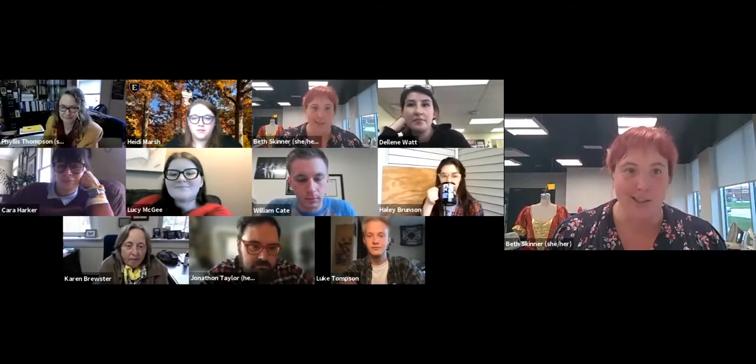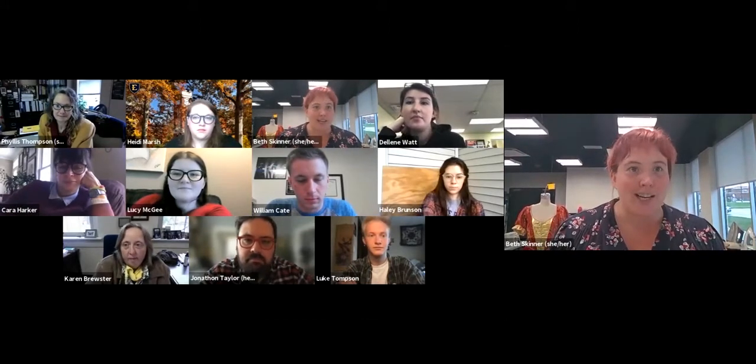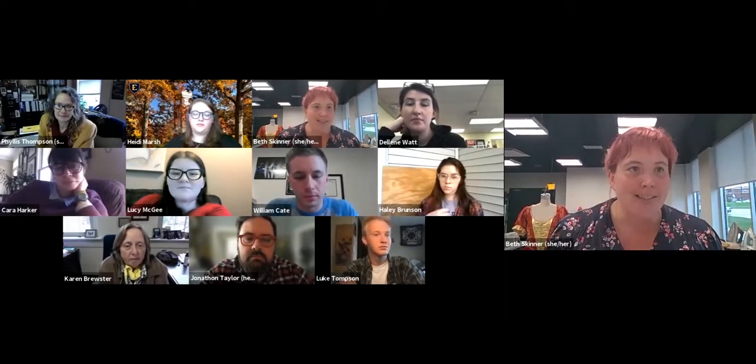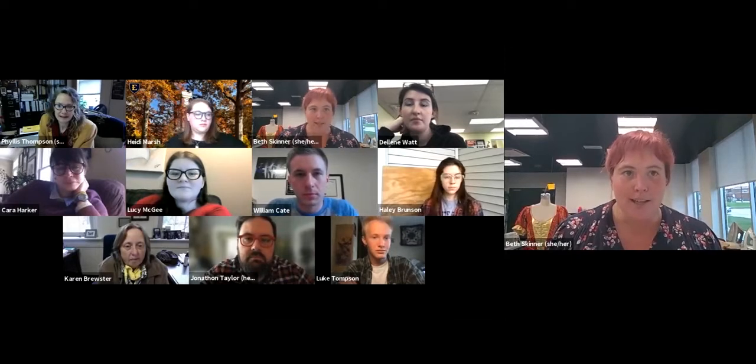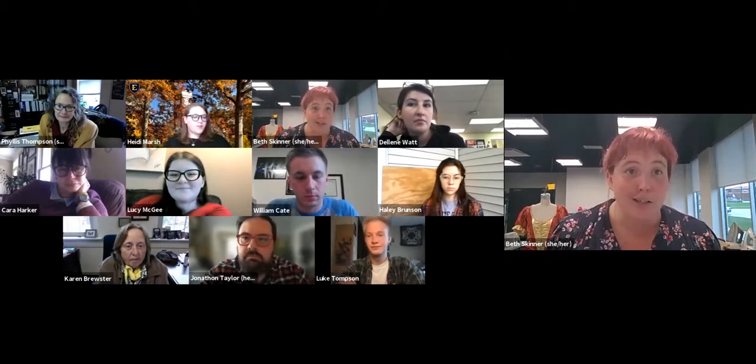I am the costume shop supervisor here at ETSU. My primary function is to run the costume shop and I also supervise the student workers that come in. We have federal work study students, APS scholarship students, theater scholarship students, and students that take a lab credit also come and work in the costume shop as well as our scene shop.